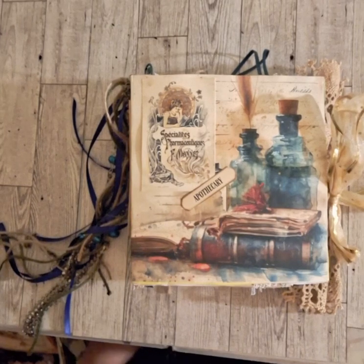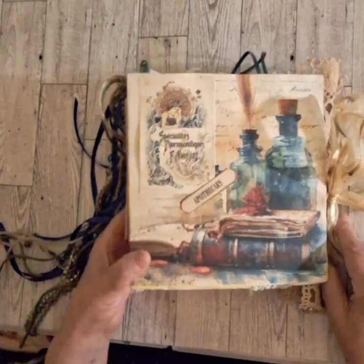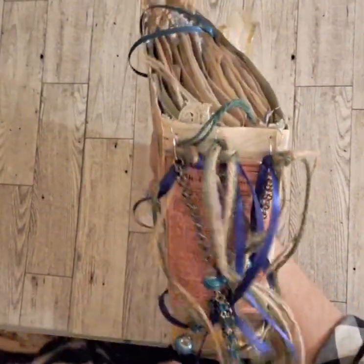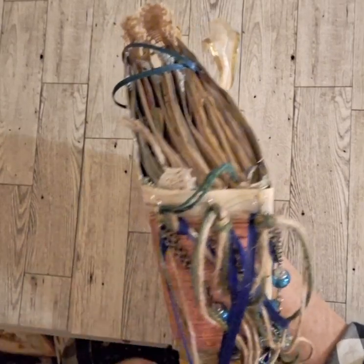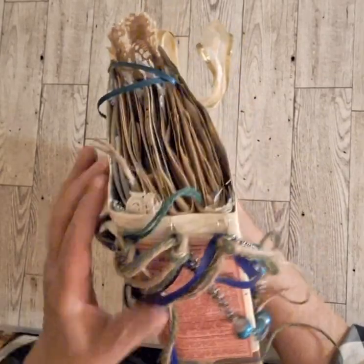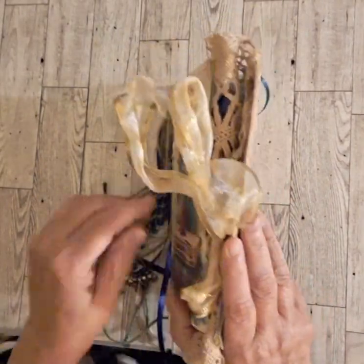Good morning, this is Kathy from Kathy Pinnett Designs. Today I have this apothecary journal junk journal that I made - plenty of lace and ribbons. I probably went a little overboard on the spine, but it's pretty cool. I've got some beads, some ribbons, some twine, and I think it's about almost three inches thick. Here is the back page - let's open it up and see what surprises we have.